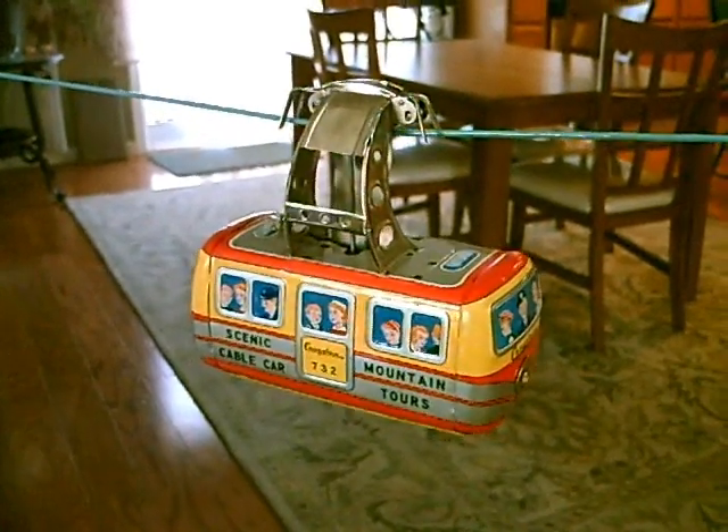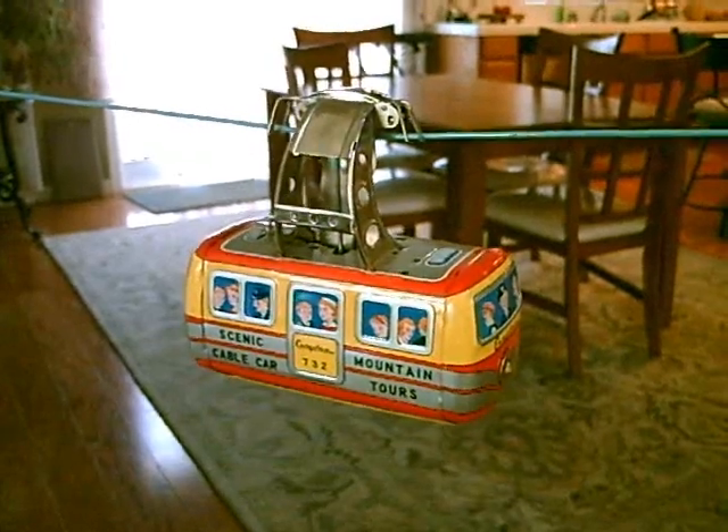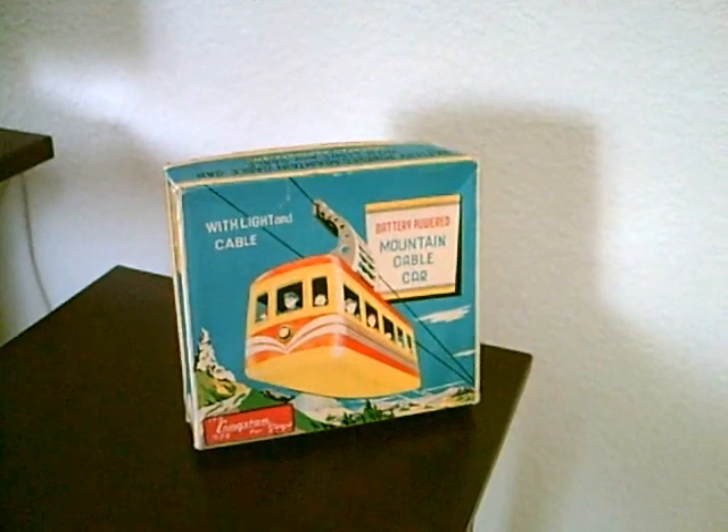What we have here is a battery-powered mountain cable car by Craigston. Craigston was known for its toys. This has the light and the cable. I don't think this was ever played with — maybe once or twice — but it's really good show condition. Beautiful, and works great. Let's give it a shot here.